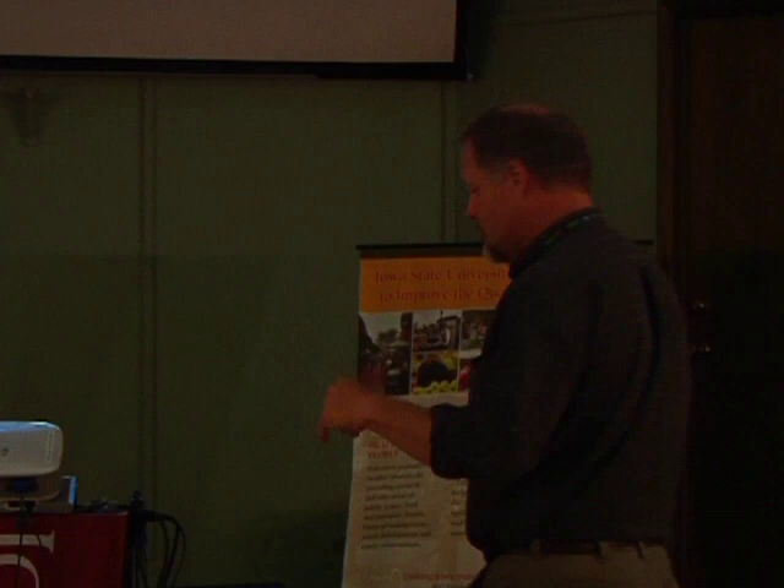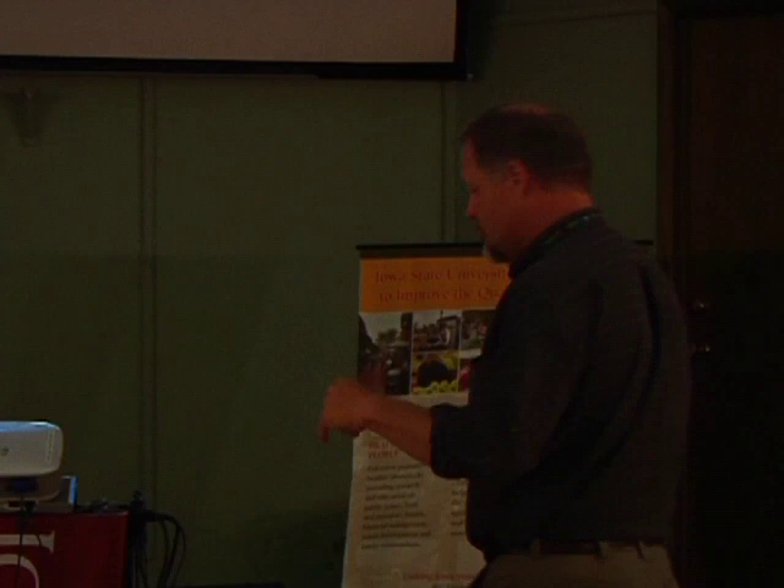Where are they? How many in Iowa? Iowa did get kind of short-changed. If you divide up land area on Earth into a thousand, that doesn't work, because the vast majority of species live in the tropics. By the time we're here in Iowa, we have nine of them that are regular residents and another two that just pop in from time to time.